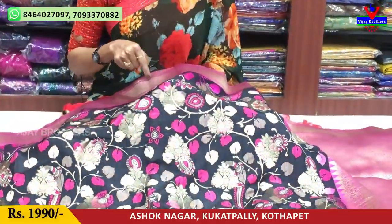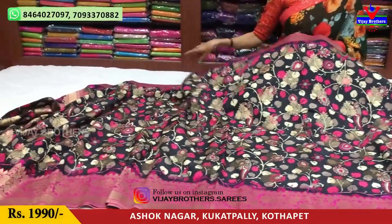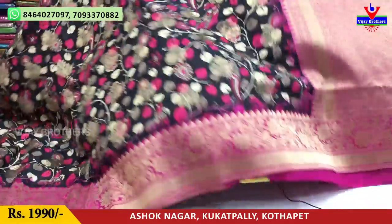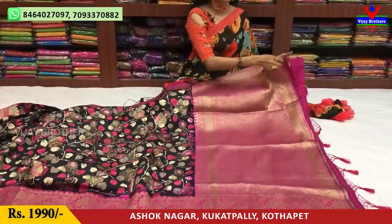This is Rs. 1990. I have a vegetable print — black color background with vegetable print. The first border is starting and ending. The second border is a pink color. The hair is a different color. This is the blouse.